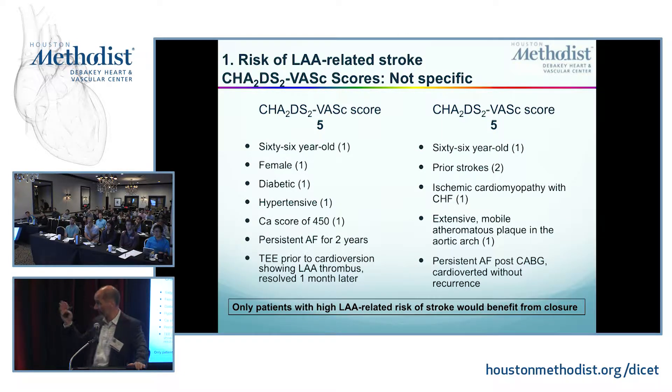Look at the next patient — same CHADS-VAS score of five: 66 prior strokes, you get two points for that; ischemic cardiomyopathy with heart failure; and extensive mobile atheromatous plaque in the aortic arch. This patient never had AFib, but they do bypass surgery and he develops persistent AFib after bypass surgery — post-op AFib day two — and was never cardioverted, shows up in my office a month later still in AFib. This patient has a pretty obvious source of thromboembolism risk from the atheromatous plaque in the aorta.